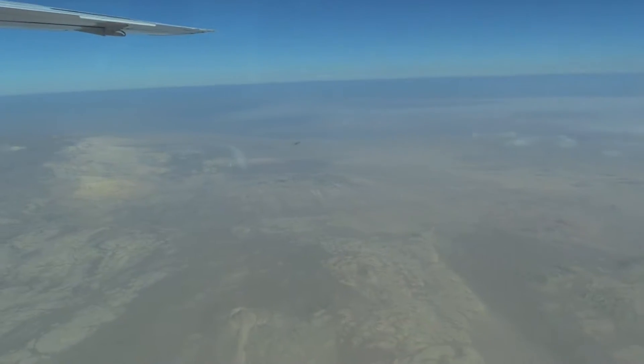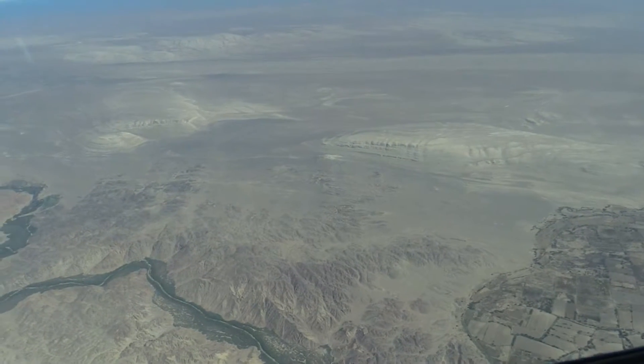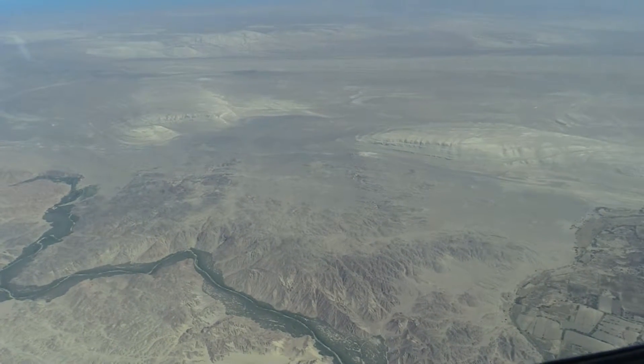It isn't long till the sky opens up and now we are flying over the Nazca Lines. Off the stern of the plane, we see rolling mountains and plateaus. We see some lines that form a triangle.